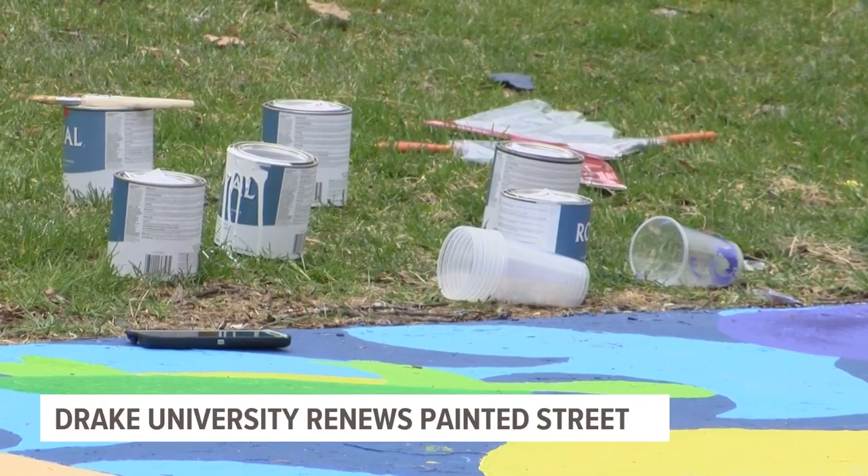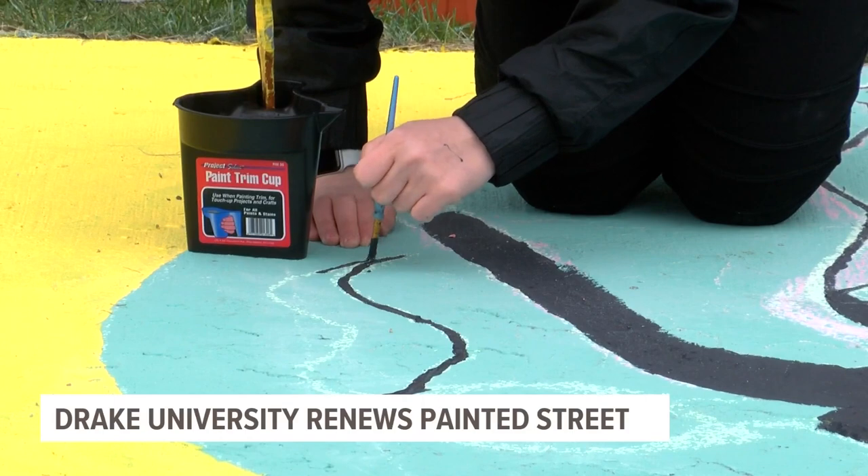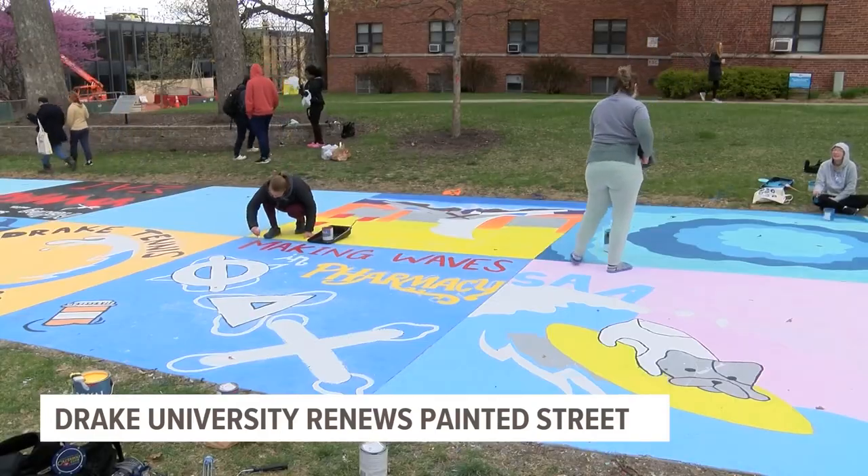We're a small organization on campus so we weren't originally going to enter one, but then they said we need more people to enter squares, so we're like okay. We had so many blue backgrounds that we were able to checker the street, so every other one should be a blue background when it's done.